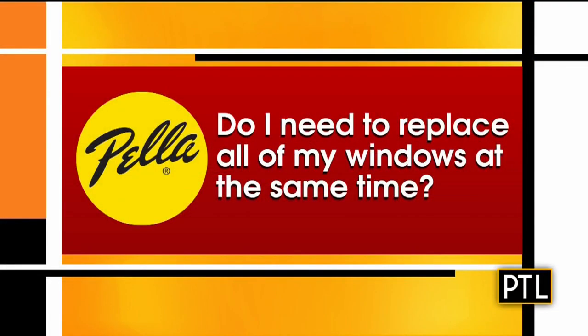Before you head over to the Experience Center, let me answer a couple questions you might have. Do I need to replace all of my windows at the same time? Absolutely not. Partial projects are the most common jobs that we do. Whether it's one window or a whole house, you pick the beautiful Pella window you want and we'll make it happen.